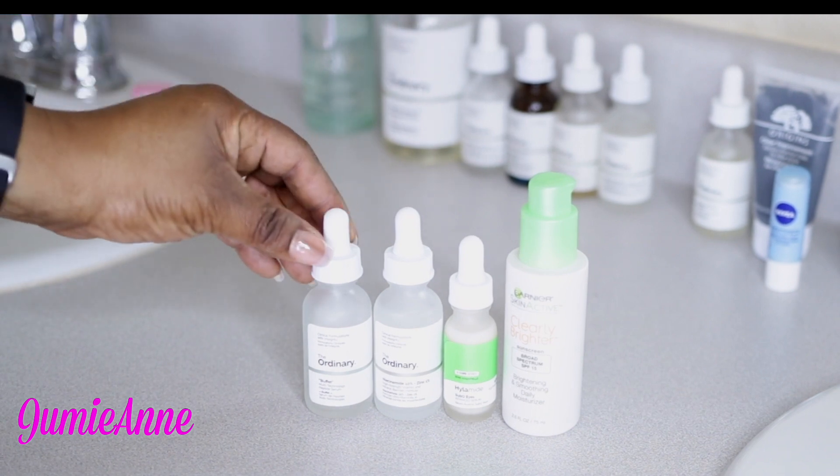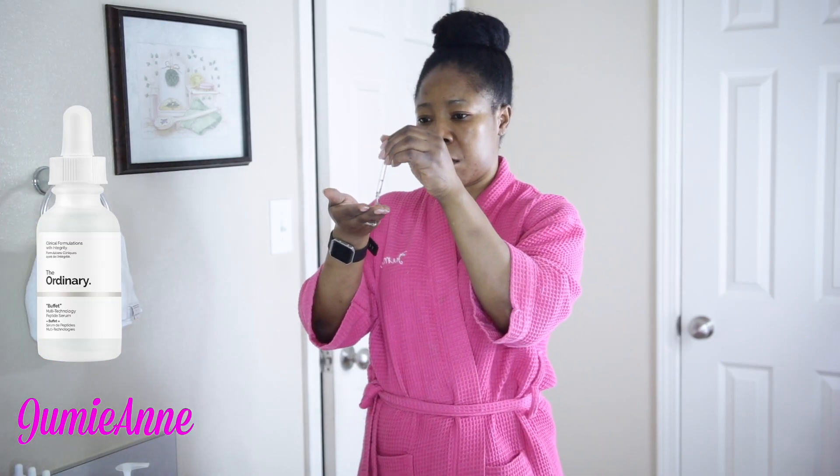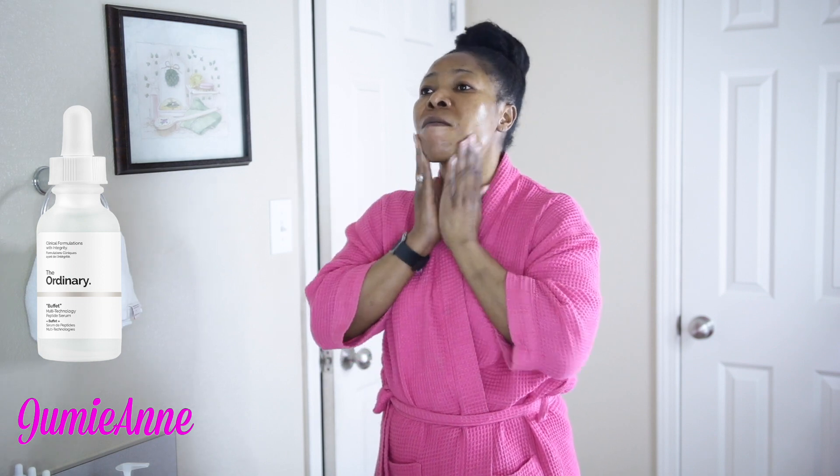Next, I will be following up with The Ordinary Buffet. This serum is packed with good stuff for your skin. This product and others are part of my skincare routine. I use this three times a week.